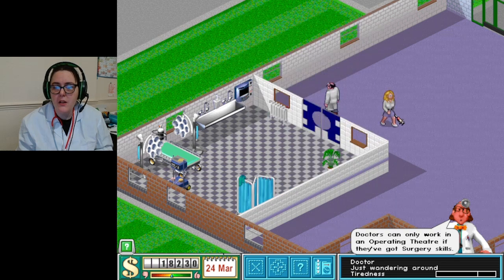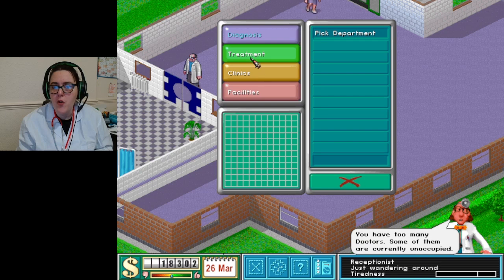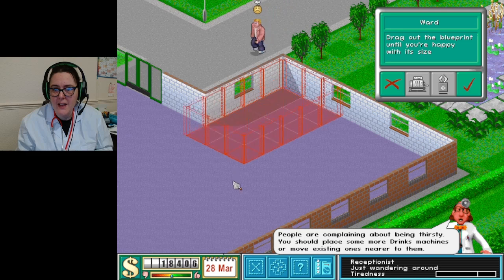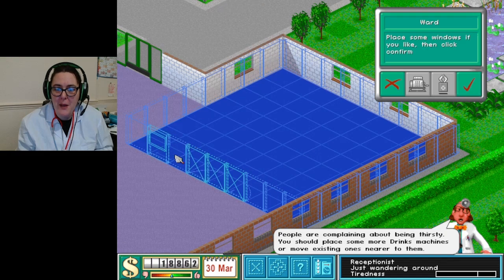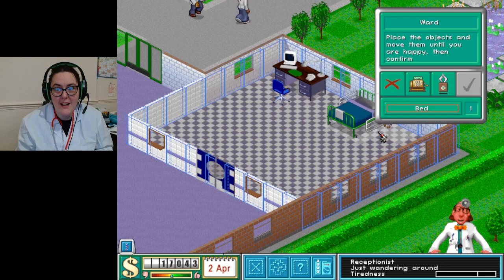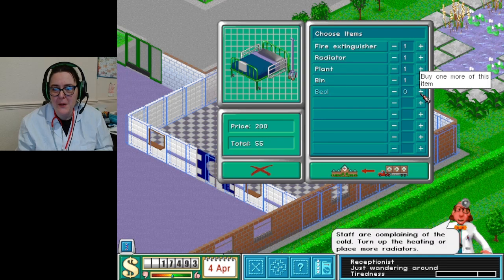I'm going to do an extra receptionist for when they obviously want downtime. There's our little operating theater - let's go for a ward now. I'm going to look at the state of that reception place. I just don't want a repeat of episode one. If you haven't seen that, go take a look because it was absolutely diabolical.